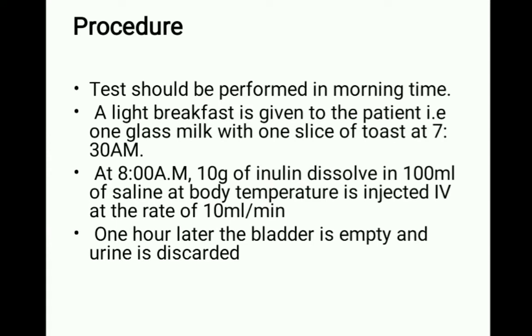Talking about the procedure: the test should be performed in the morning. A very light breakfast is given to the patient — one glass of milk with one slice of toast at 7:30 AM. We prefer to give the patient a very light breakfast before the test.